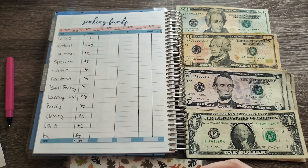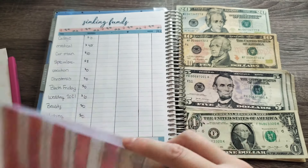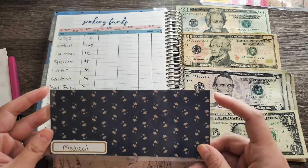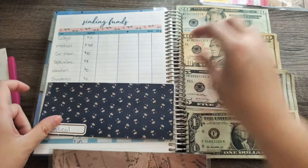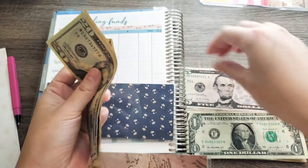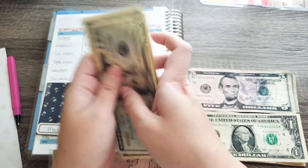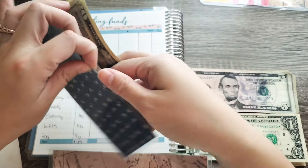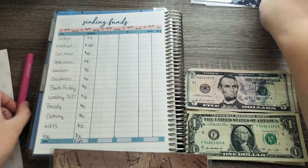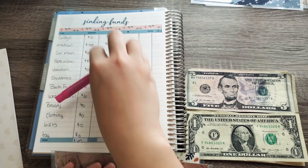College will have $0, and there's no money in there currently, so we'll set that aside. Medical doesn't have anything currently, so we're going to put $45 in — $20, $30, $40, $45. I actually have an unexpected bill that popped up, so now I've got to save for that also.